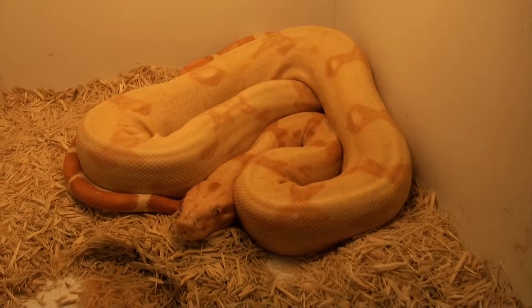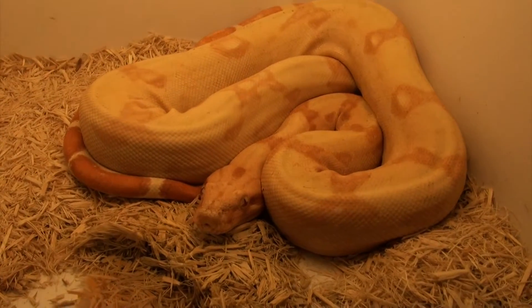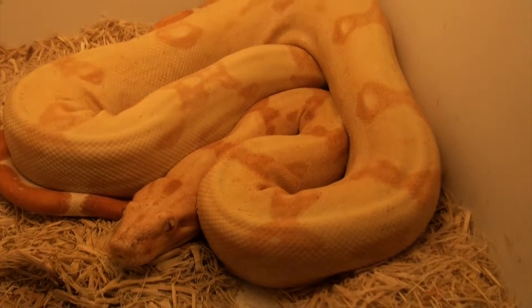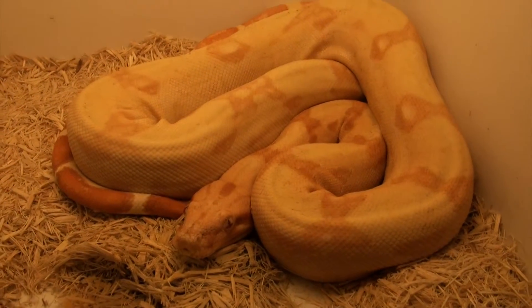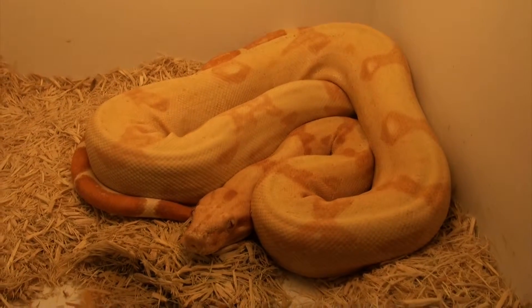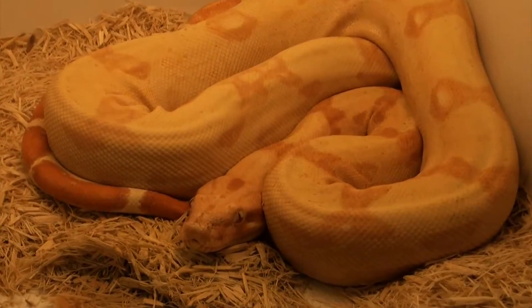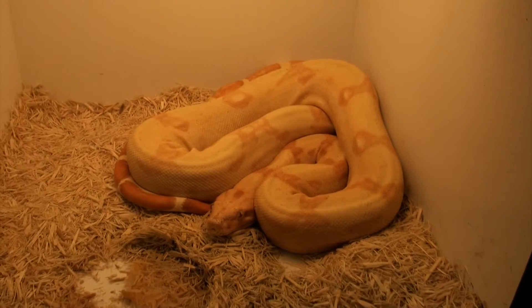48 contiguous states, and always a live arrival and health guarantee. Available in our Boa section at BigApplePetSupply.com in the live reptile department. I'm Steven the Pet Man and I thank you for watching.